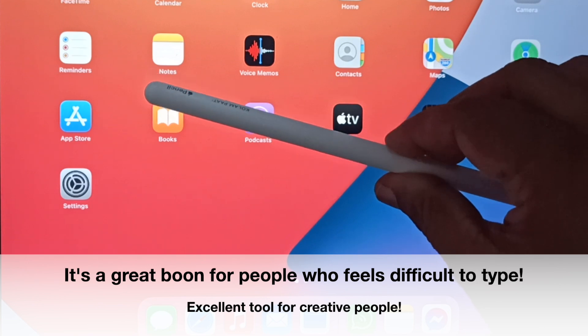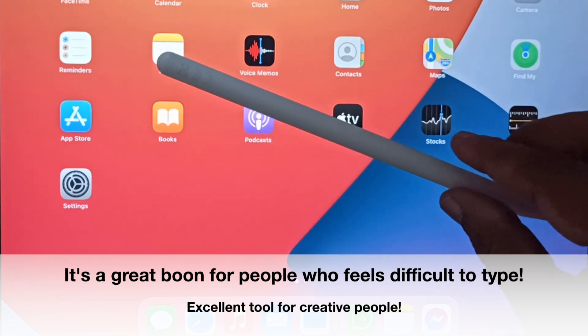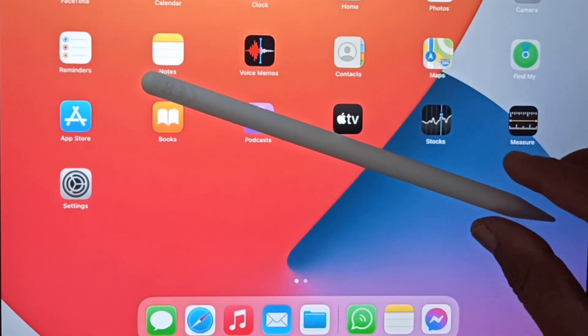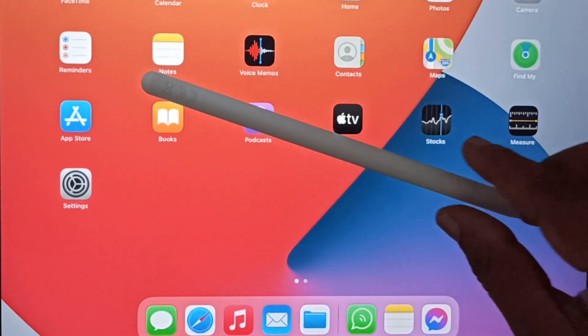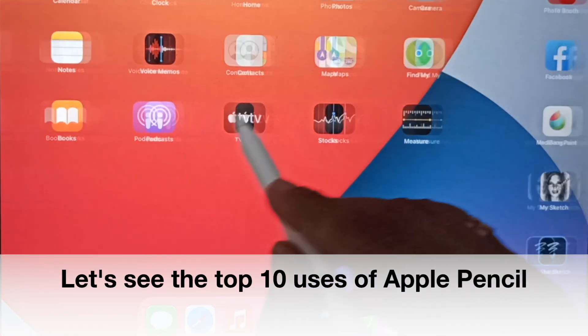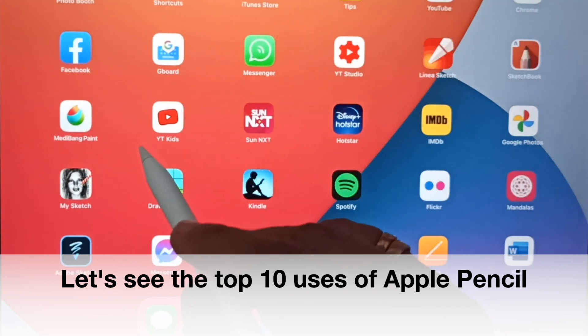It's an excellent boon for people who draw well, helping them focus on their creativity more since they don't have to worry about buying different color pencils, pens, or different size brushes. So without further ado, shall we go over the top 10 uses of the Apple Pencil in this video?